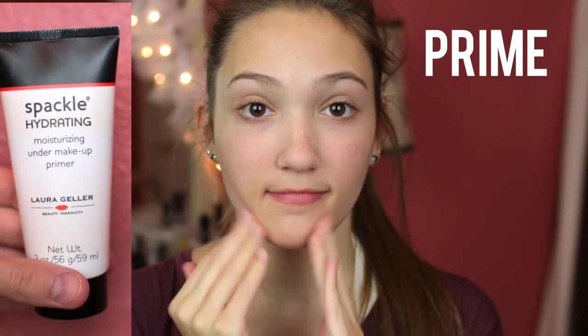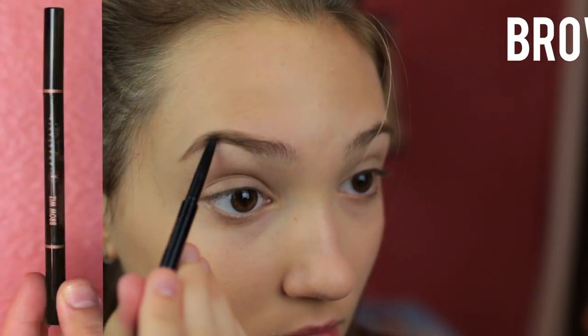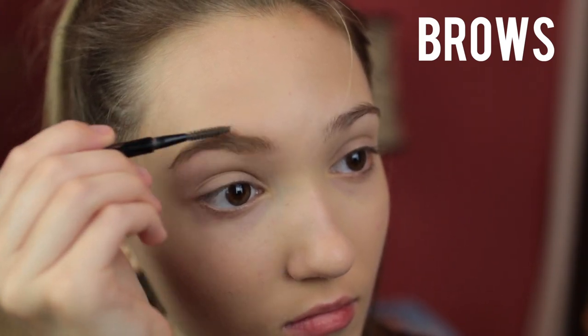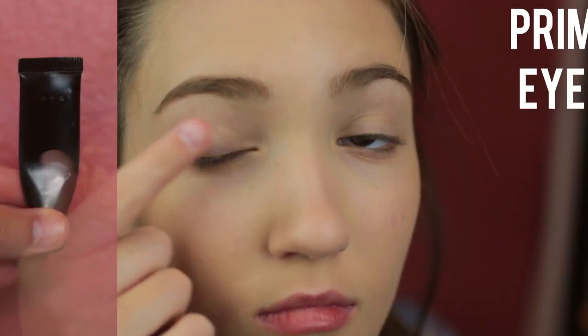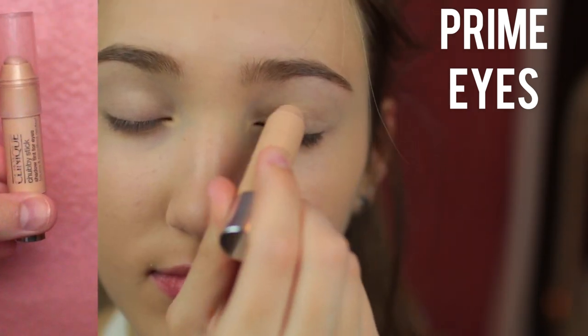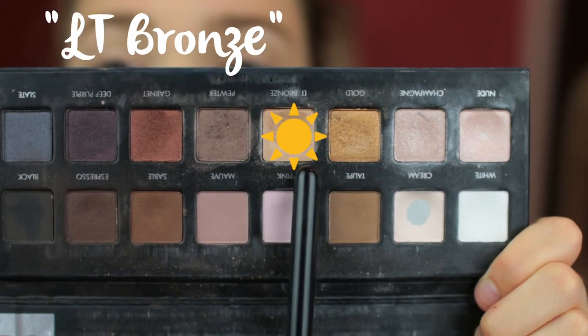To start off the makeup I'm using my Laura Geller hydrating face primer so my makeup stays on all day. Then I'm using my L'Oreal Infallible foundation with a beauty blender sponge to give the foundation a more natural look. I'm then going in with my Anastasia brow pencil and filling in my brows to define them. Then I'm priming my eyelids with my Lorac eye primer to ensure that my eyeshadow stays on.